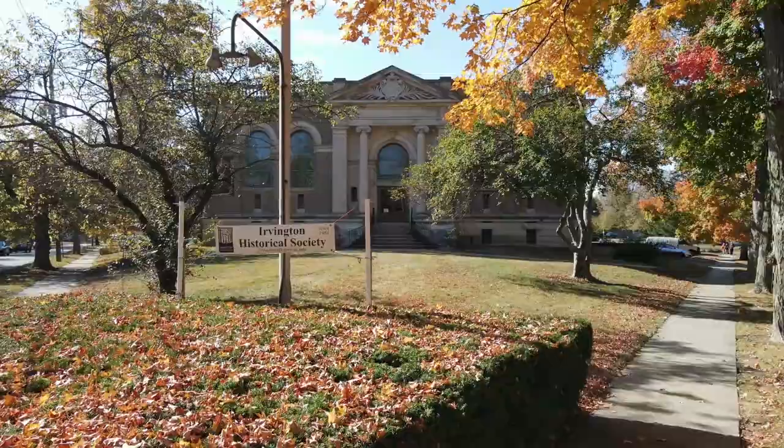This building was completed in 1903, and its intended use was to serve as Butler University's library, because Butler University, from 1875 until 1928, was here in the Irvington community. This was not the first location for Butler University, and obviously not the last either.